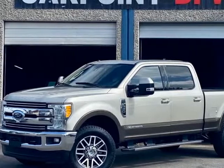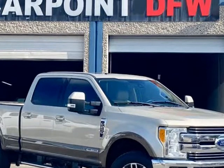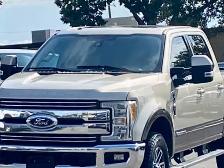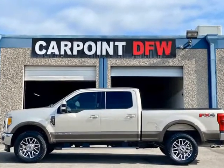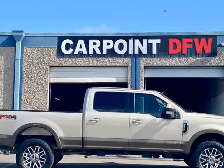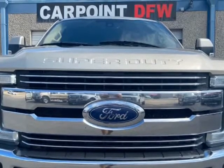This 2017 Ford F250 Lariat 4X4 is brought to you by CARPOINT DFW Inc. Comes with 4 new tires. 2017 Ford F250 Lariat 4X4 Crew Cab with FX4 Package, 6.7L Diesel, automatic, 210K miles, two-tone gray, tan on tan leather.